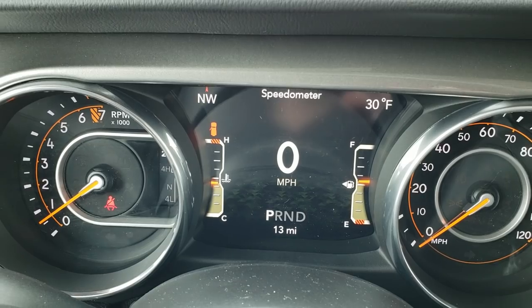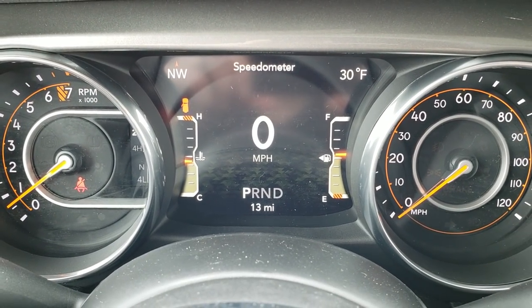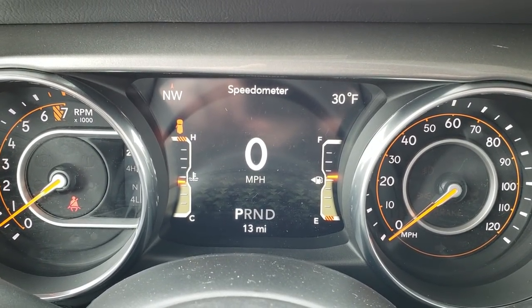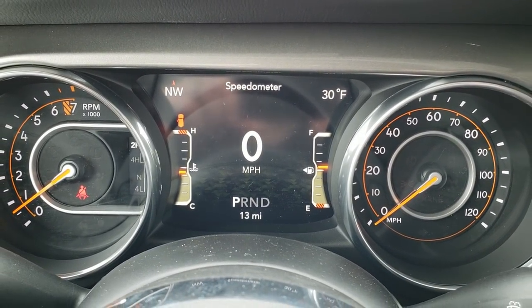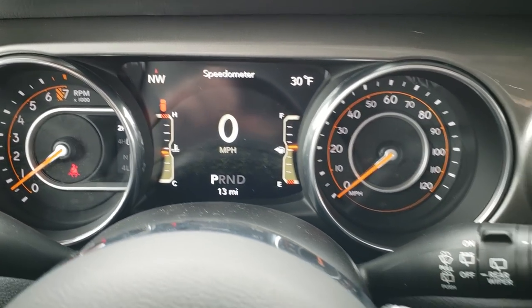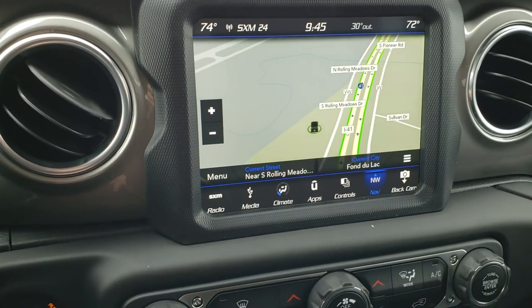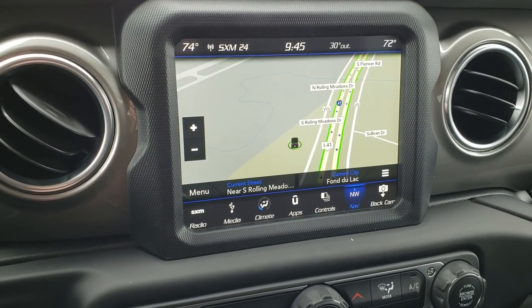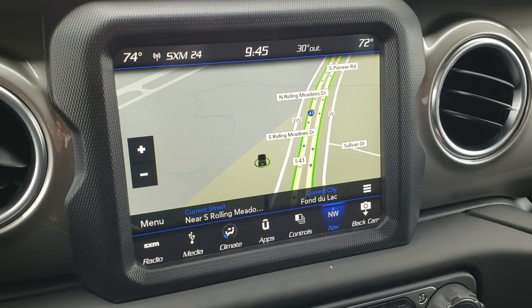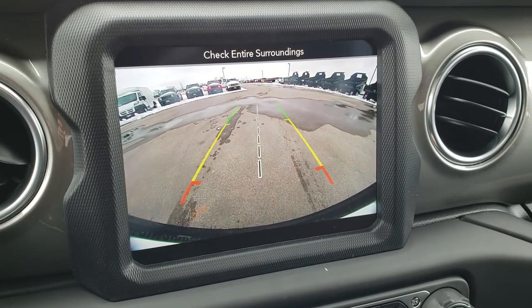There's the new 7-inch TFT display — just a little bit different graphics, upgraded from some of the other 7-inch TFT displays we've seen with Dodge, Jeep, Ram, and Chrysler. You've got your compass and temperature. This one has the 8.4-inch screen with the navigation system. I want to show you that backup camera — it's very high definition, very clear and crisp.